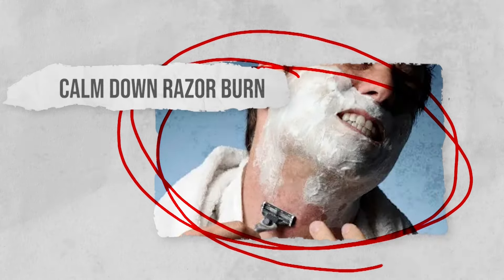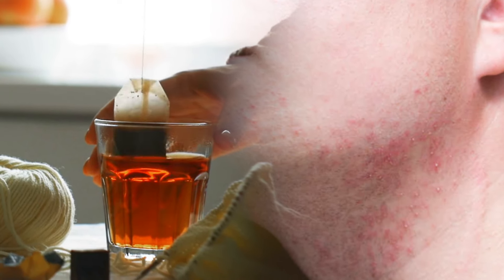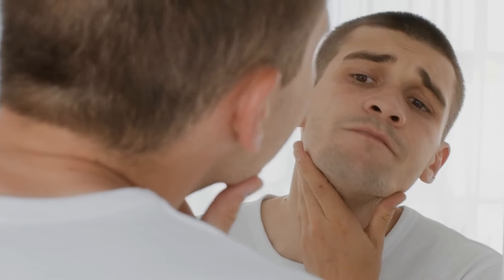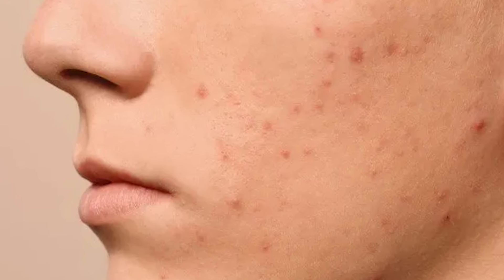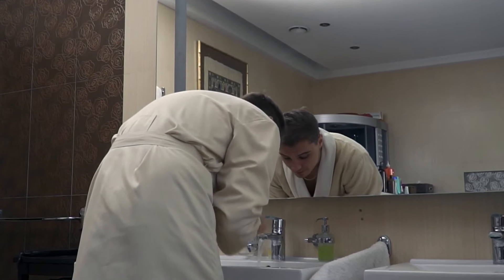Calm down razor burn. Some people are just more prone to razor burn than others, and if you're one of those people, then you know just how much shaving can irritate your sensitive skin. Thankfully, tea bags can help calm down any irritation you get from shaving. Not only is it a cheap option, but they also won't leave behind any residue that could irritate your skin further. Apply cooled tea bags to the area that you've shaved, gently press them into the skin, and wait a few minutes. Once the time is up, rinse the area, and you'll notice how much calmer your skin looks and feels.